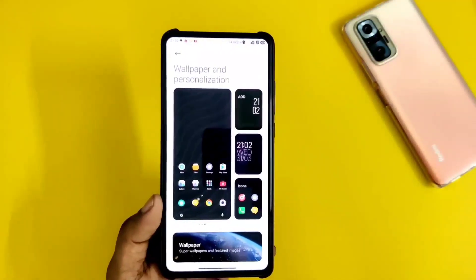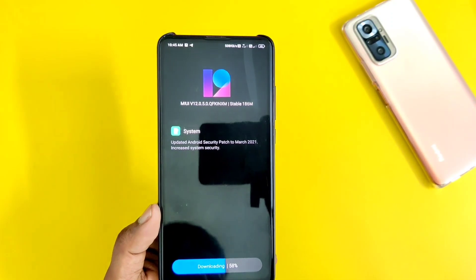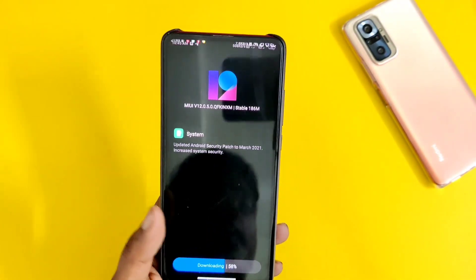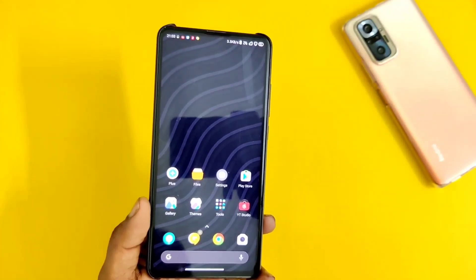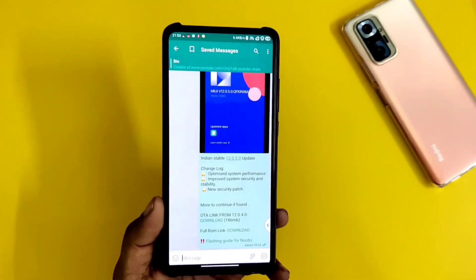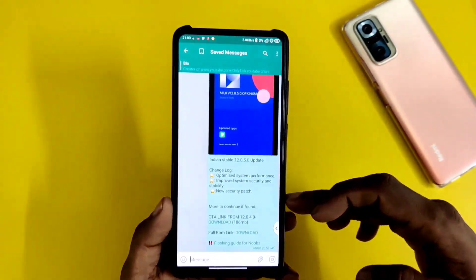Today I am going to tell you about the new update MiUI 12.0.5. This update has got to see some users getting 186 MB and some users 481 MB. The changes we have got to see include an Android security patch for March — I believe the last update we had was from December. After that, we have got to see this update with optimized system performance, improved system stability, and a new security patch.